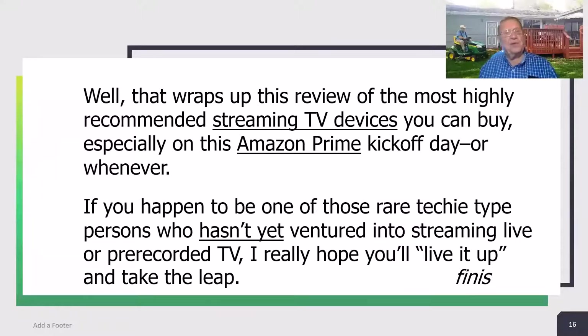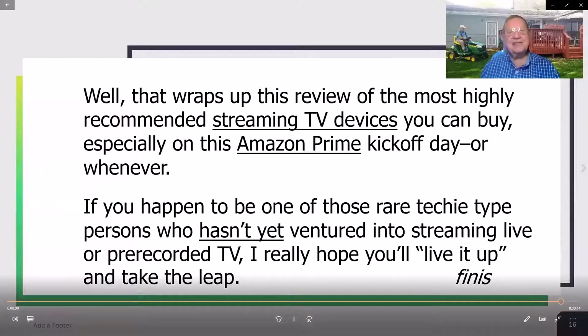That wraps up this review of the most highly recommended streaming devices you can buy, especially on this Amazon Prime kickoff day. If you happen to be one of those rare techie-type persons who hasn't yet ventured into streaming live or pre-recorded TV, I really hope you'll take the leap. That's my Tech Talk story for today, and I am really sticking with it. Thanks for watching, stay safe, and we'll see you next week.